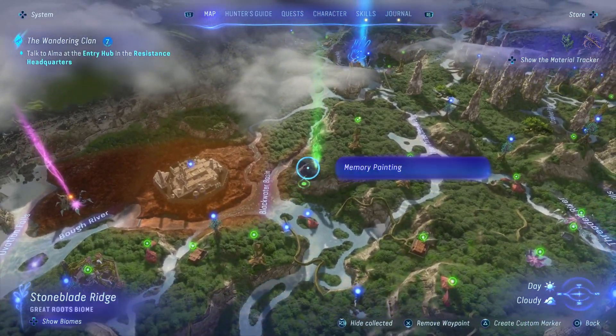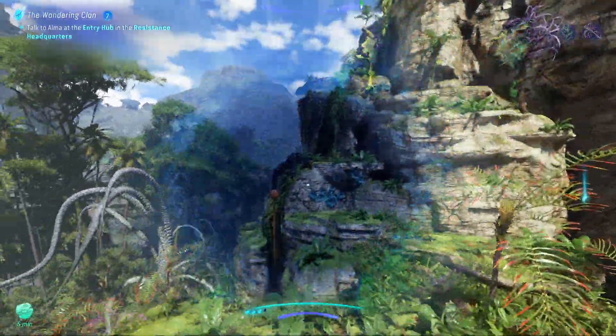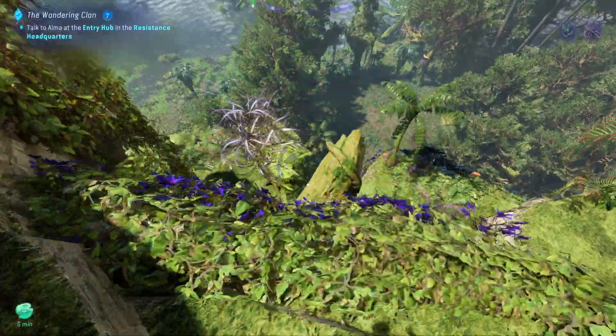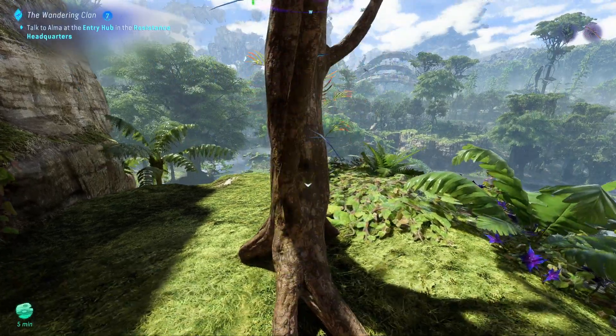If you head roughly to where I am, across this cliff and at the bottom of it as well, there is a lot of this stuff about the place. Once you know where it is, it is literally like everywhere. But finding it has been a bit of a pain for myself, because I didn't know where the Blackwater Basin was.